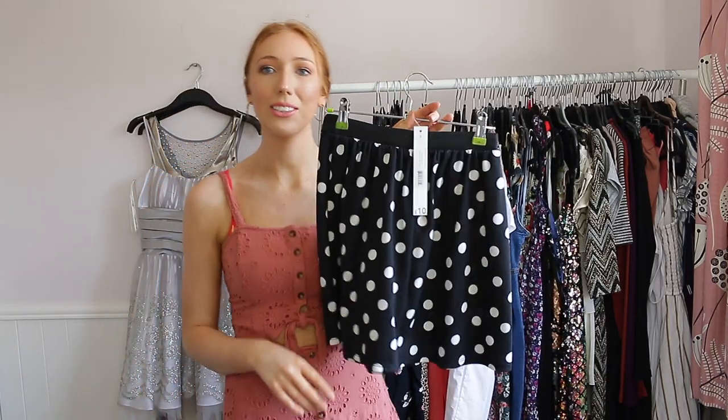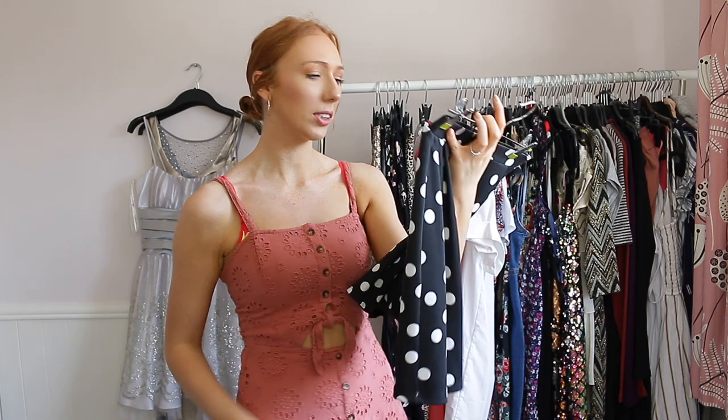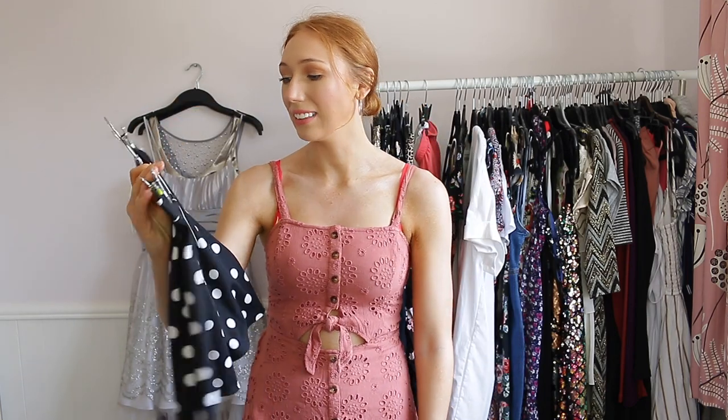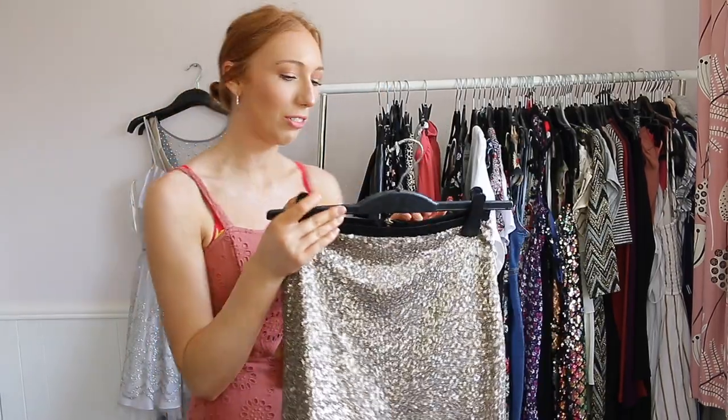This next one I got from George at Asda — it still has the £10 tag on it and I've never worn it. I think I bought it because I was going to wear it as Minnie Mouse fancy dress, but I know for a fact I'm not going to wear it, so I'm going to go ahead and get rid of it.